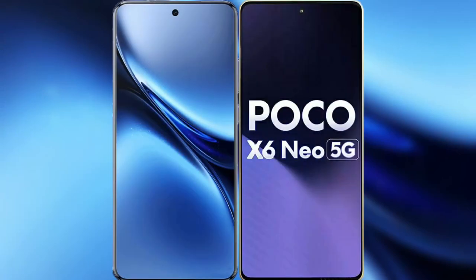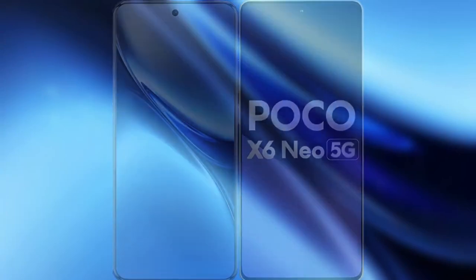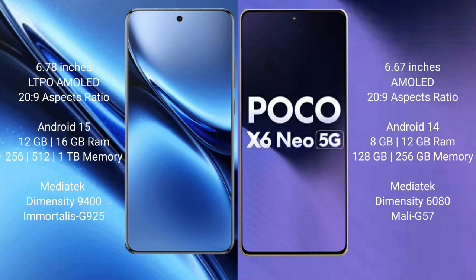I will compare the new Vivo X200 Pro with Xiaomi Poco X6 new. Vivo X200 Pro has a 6.78-inch LTPO AMOLED display with a resolution of 2029. Xiaomi Poco X6 new has a 6.67-inch AMOLED display with a resolution of 2029.